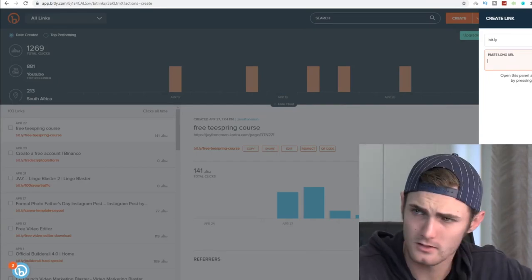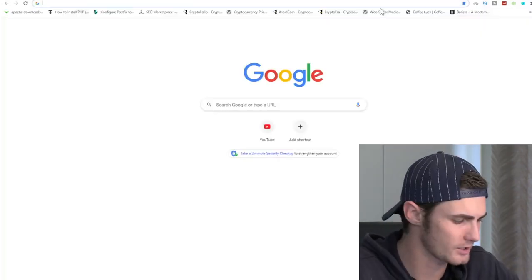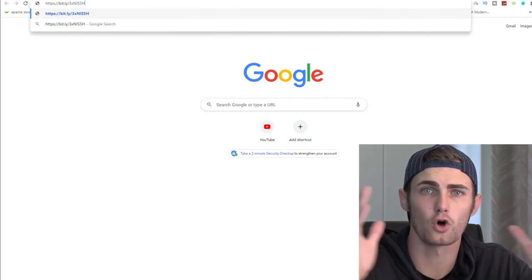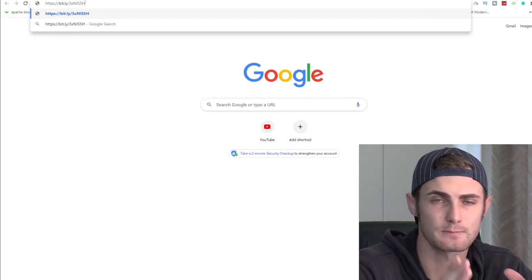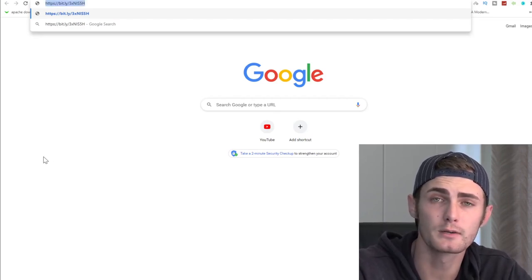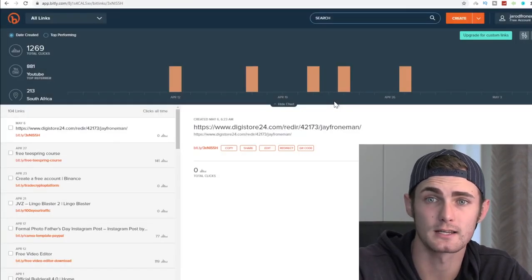All you want to do is copy your affiliate link, right-click copy, then come over to bit.ly — B-I-T-L-Y — which is a website where you can shorten this link to make it look a bit more professional. Just click 'Create,' paste the long URL, and click 'Create.' You'll see your short URL. It's not that long messy affiliate link that people might not click on. A lot of people are very familiar with bit.ly and it's a very trusted platform — they know there's no spam or ads on these links.